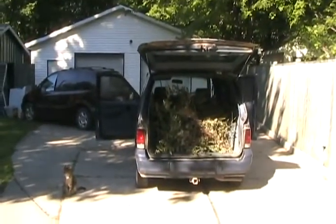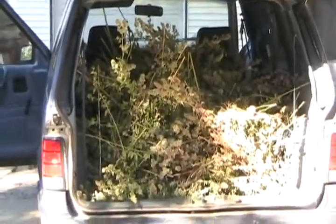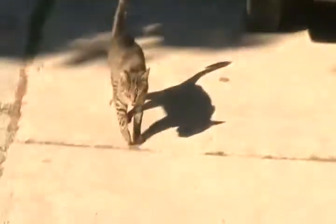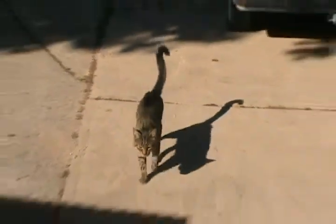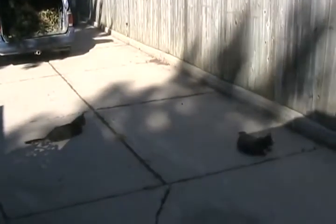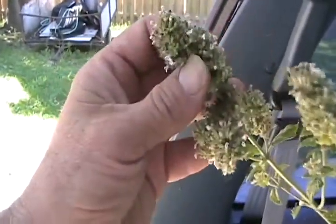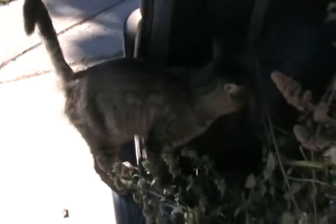My guard kitty Teddy is on duty watching over the catnip. This is my last load of catnip I'm picking this year. We've had so much rain, heat, and humidity here in southern Ontario, Canada this summer that it's made for a bumper crop — huge, fat, succulent, smelly buds.